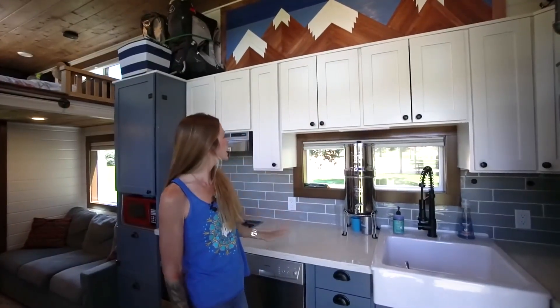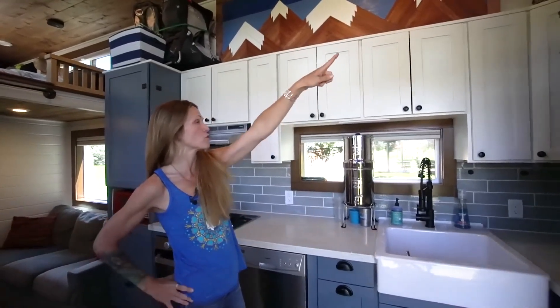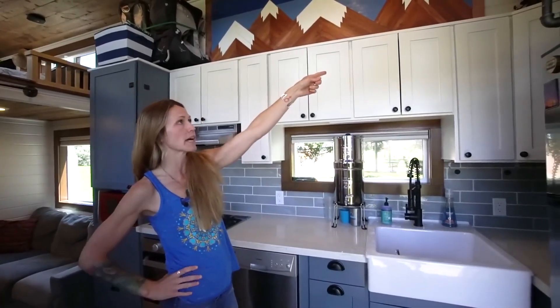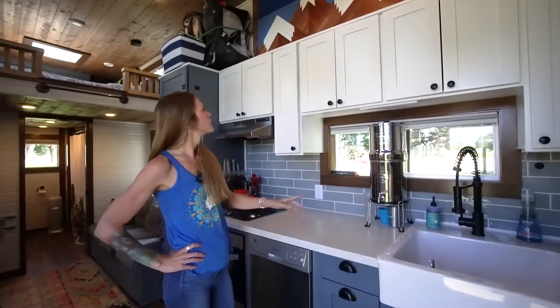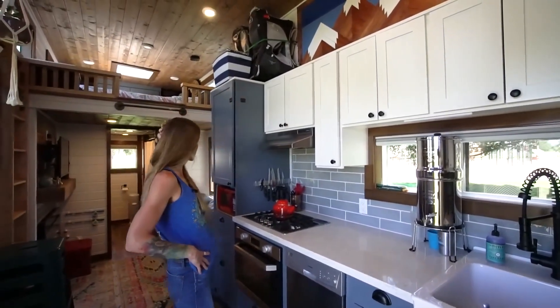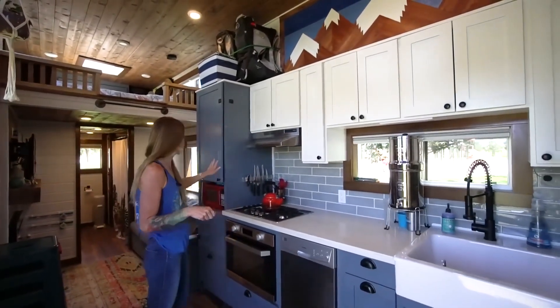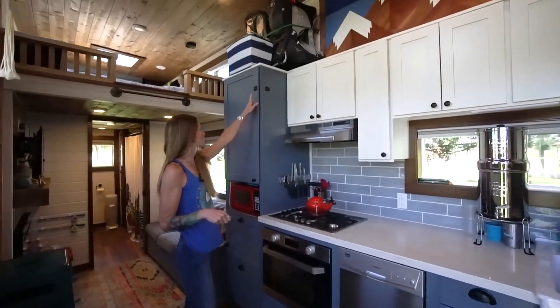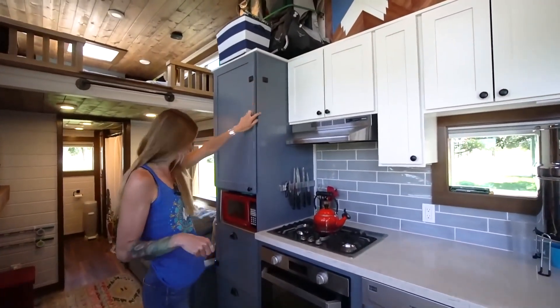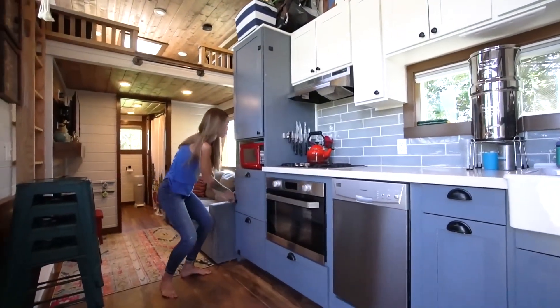The only things I have to strap down in the kitchen are the boys' art supplies and office stuff in bins up top — those just always have a strap. The boys' backpacks just live with a strap. So we really don't have to do anything to the kitchen except make sure all the cabinets are pushed in, and then I put an extra baby lock on the heavy cabinets. We fit so much stuff just because I did that pre-measuring.